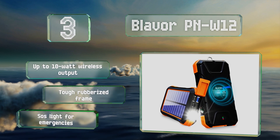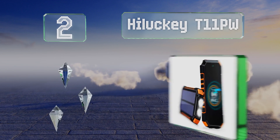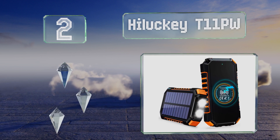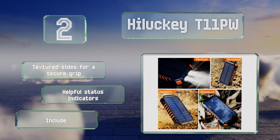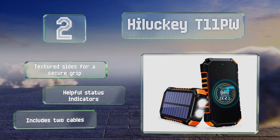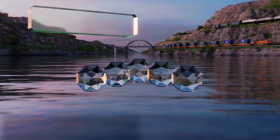At number two, anyone who needs to keep a lot of gadgets topped up will appreciate the four outputs on the Hiluckey T11PW. It holds enough juice to fully recharge most phones more than six times and provides Quick Charge 3.0 power delivery to get the job done quickly. It comes with textured sides for a secure grip, four status indicators, and two cables.